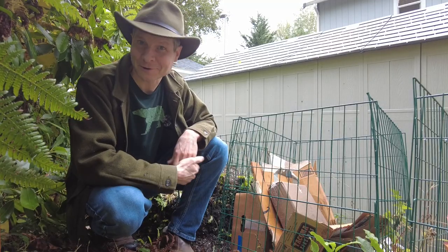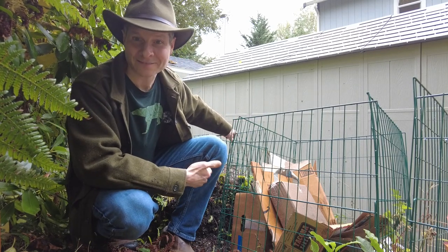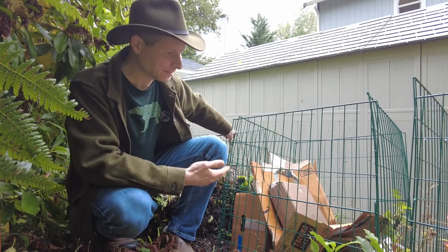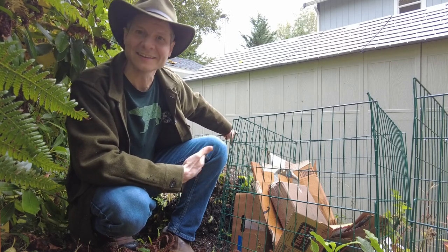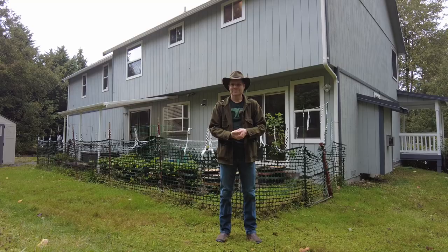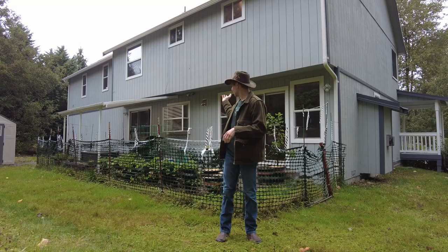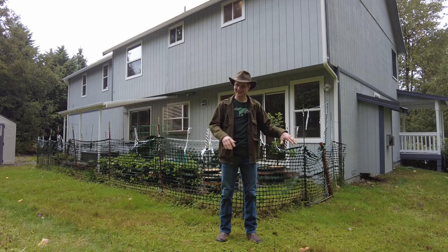Julie came outside one September morning to find these wire compost bins squashed flat. We don't put a whole lot of high value food items in these because they are open air, but they still do have some smelly plant scraps that somebody had taken an interest in, and we were pretty sure we knew who. We first checked our security cameras and saw something large moving right through the area.